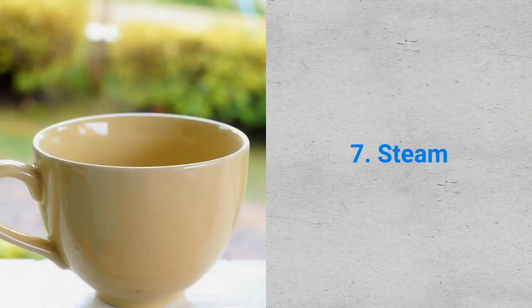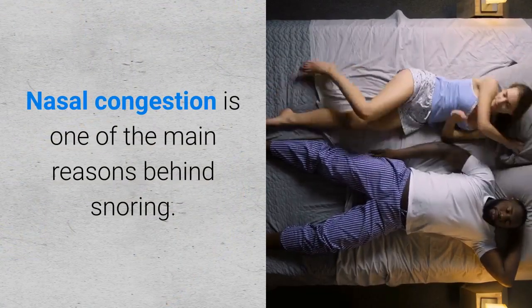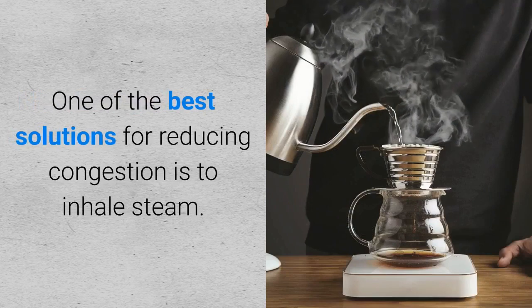7. Steam. Nasal congestion is one of the main reasons behind snoring. One of the best solutions for reducing congestion is to inhale steam.